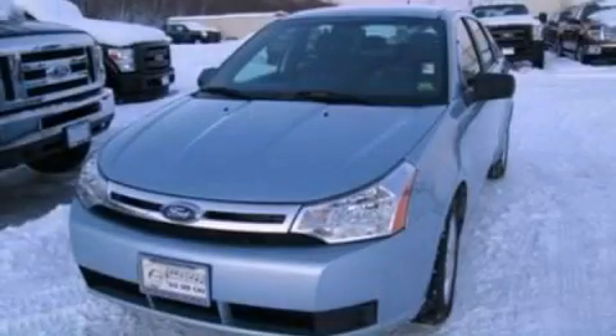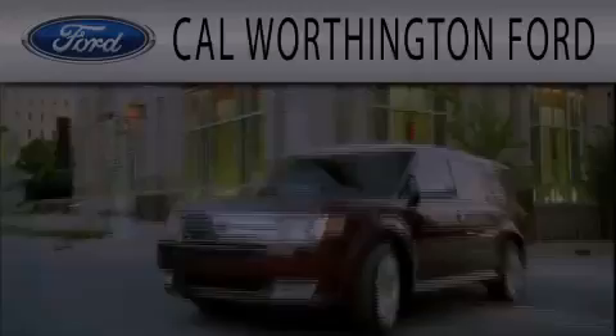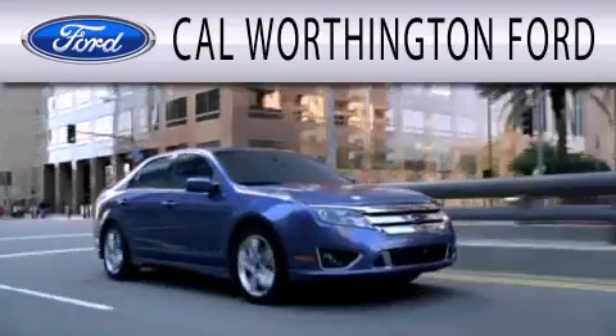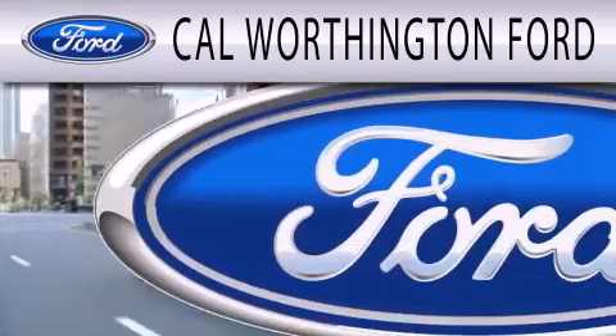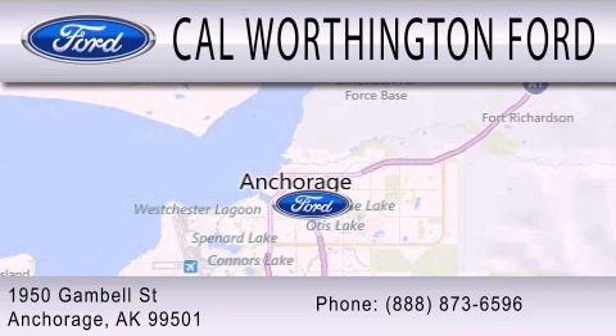We hope you found this video informative. Please contact us today. Cal Worthington Ford is dedicated to doing everything possible to ensure that the experience you have selecting your next vehicle is as pleasant as possible. We're located at 1950 Gamble Street in Anchorage.